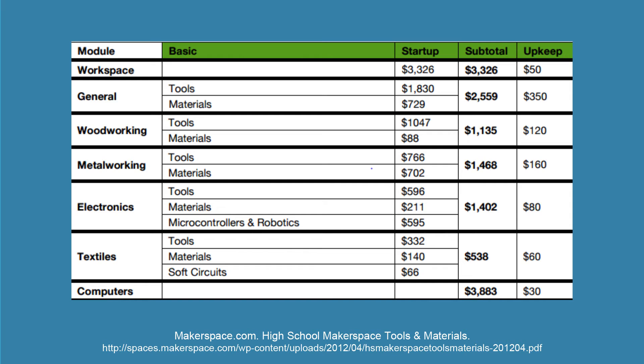They also have a column for upkeep, which is their projected maintenance and repair costs for the equipment. It's important to include all of these categories. One thing that this sample budget doesn't have is expected costs for utilities or staffing, and that is something you might want to consider — anticipating costs in addition to just your equipment, materials, consumables, and maintenance.